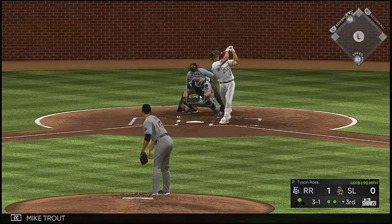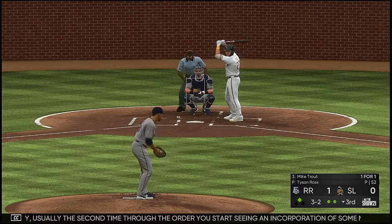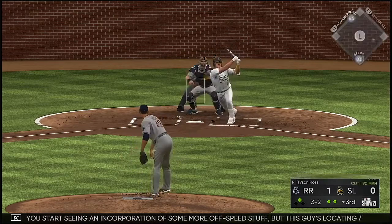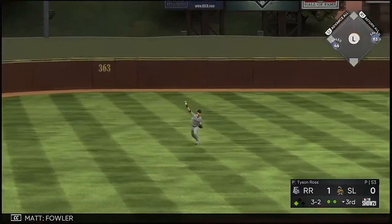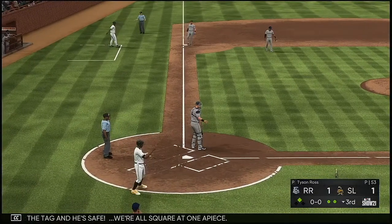Into the box, Mike Trout. The count will be full. Usually the second time through the order you start seeing an incorporation of some more off-speed stuff, but this guy's locating and feeling really good about his fastball — two back-to-back. Line drive to left and that's in there — base hit! Fowler rounds the corner and is headed home. The tag, and he's safe. We're all square at one apiece.